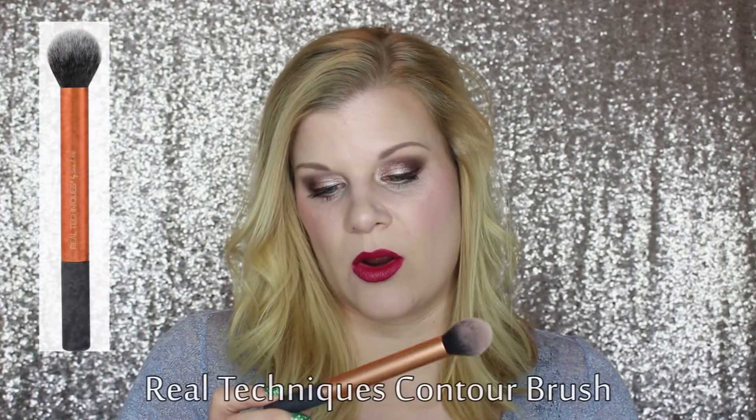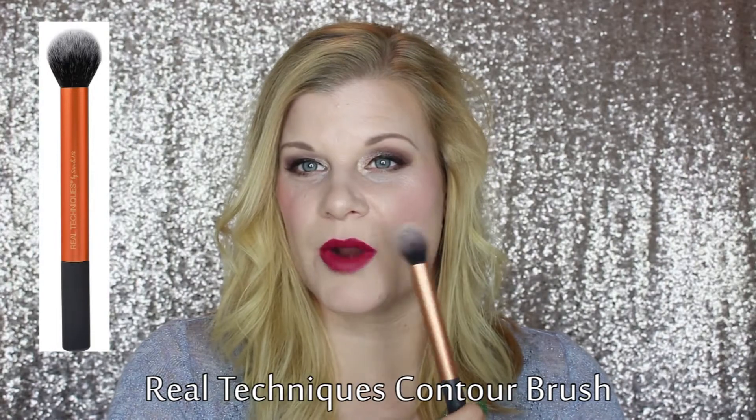My last face brush is the Real Techniques contour brush, which I use primarily for highlighting the cheeks. It is quite big so I don't know if it would work on everyone — maybe my face is large enough for it. It applies highlighter nicely to the tops of my cheekbones. Since it's enormous it does deposit a lot, which is fine for me, but someone who wants less highlight might want something smaller.